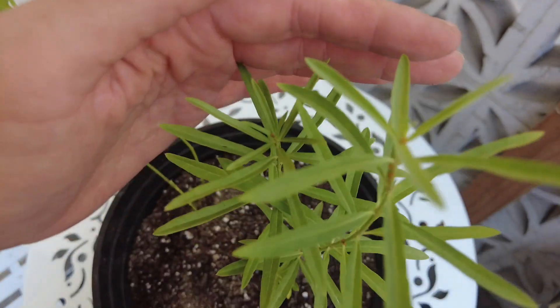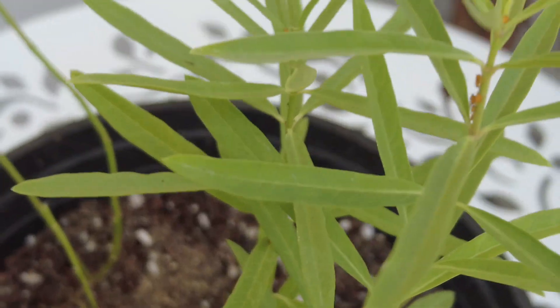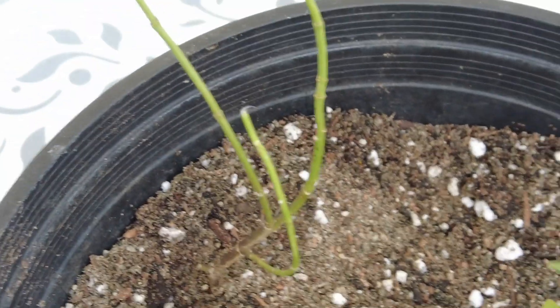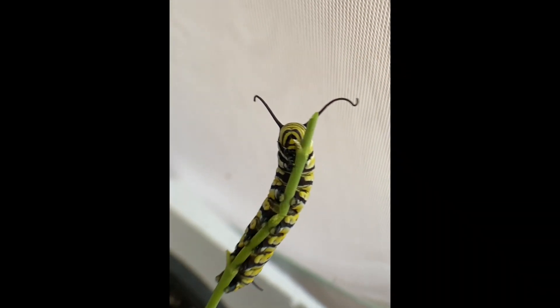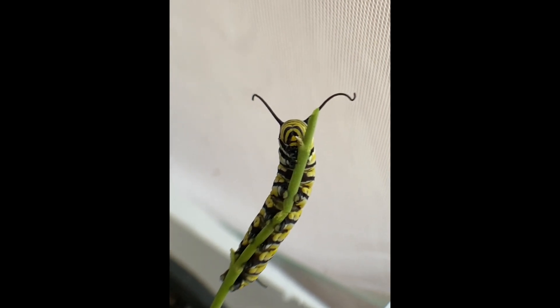There is a California milkweed, and when in bloom the pollinators will love it. It also acts as a host plant for the monarch caterpillar. Two days later, this monarch caterpillar ate that entire plant — this is why it's so important to plant native milkweed; it's critical for their survival.